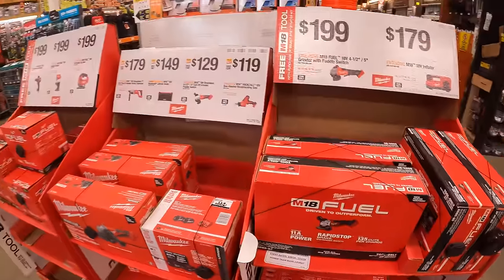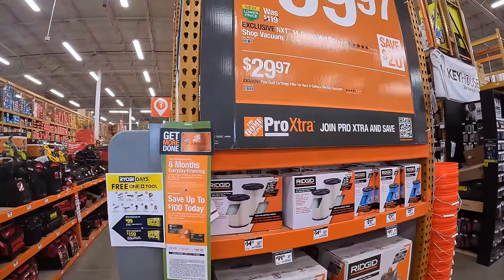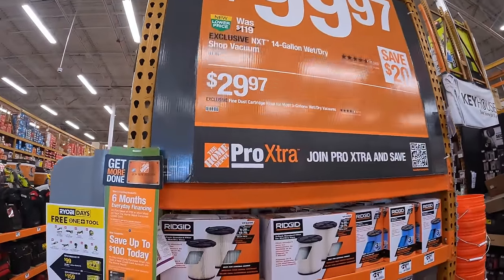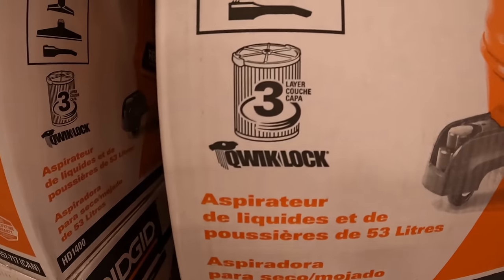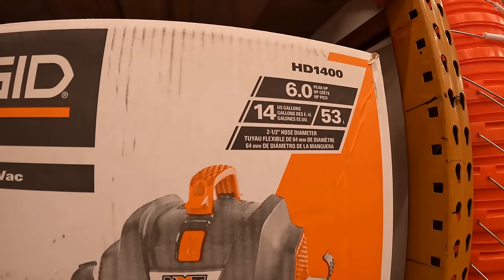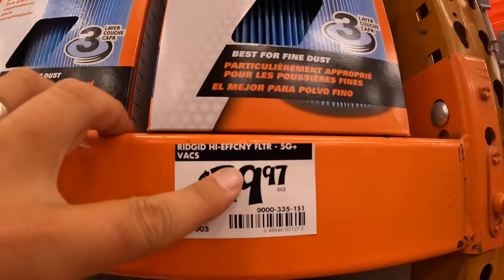Rigid has a sale on their NXT 14-gallon wet/dry vac — $99.99, was $119 — which comes with a filter and accessories. Six peak horsepower. Extra filters are available for $29.97.